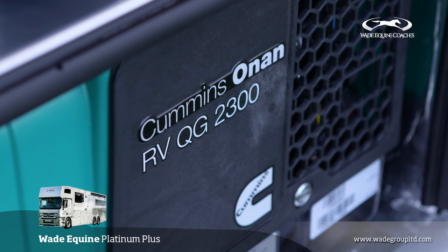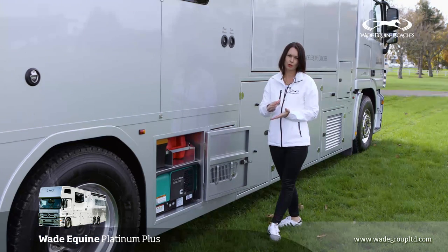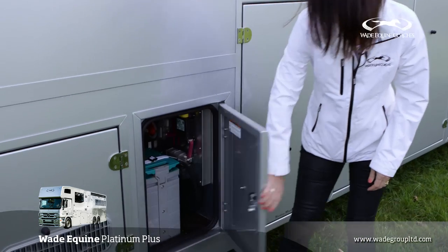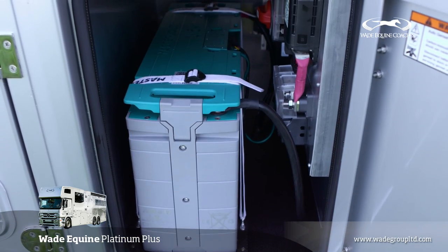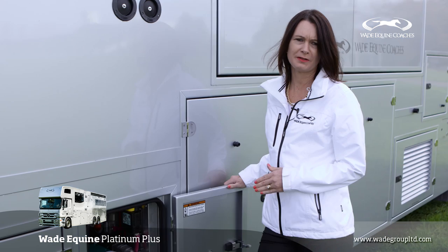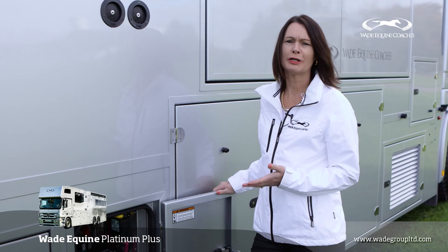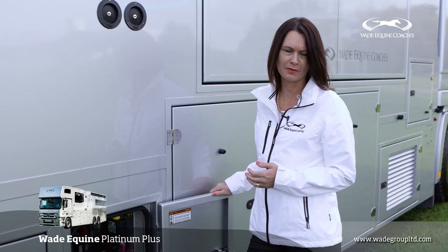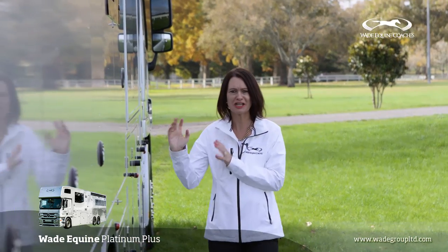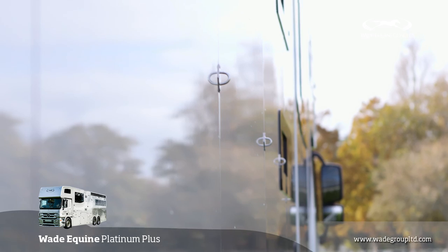The Onan works very well with its automated switch-on with the Mastervolt digital control system. We use the Mastervolt lithium-ion battery on all of our trucks — it's a super battery, you don't need to service it. It has a lifespan of up to 10 years and will recharge off the generator within one and a half hours. We offer a side protection curtain which clips on along here — it protects the truck and the immaculate paint finish.